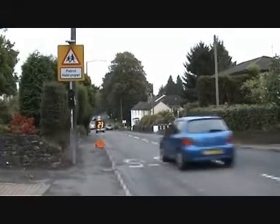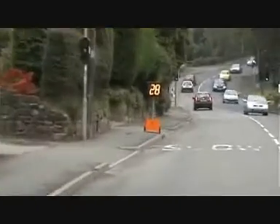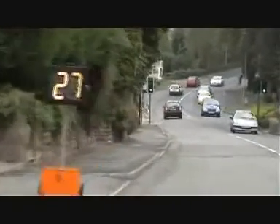Being highly interactive, targeted drivers know it's their speed that's being displayed. Here the driver is slowing down and the receding speeds are highlighted on the display.